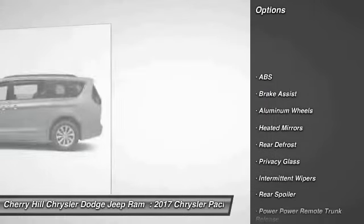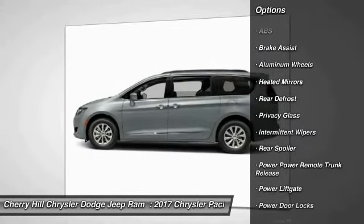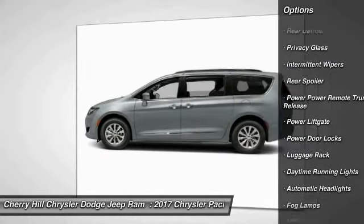Here are some of this vehicle's great options: stability control, keyless entry, power lift gate, and traction control.